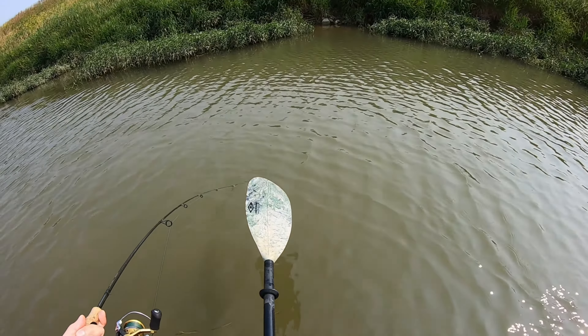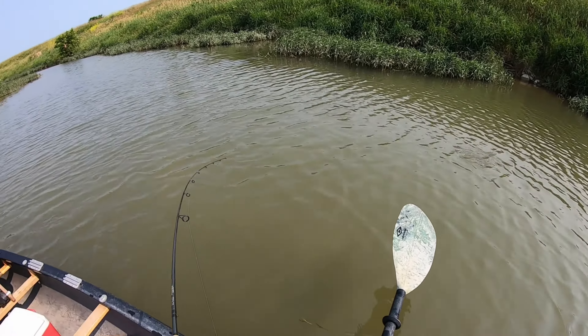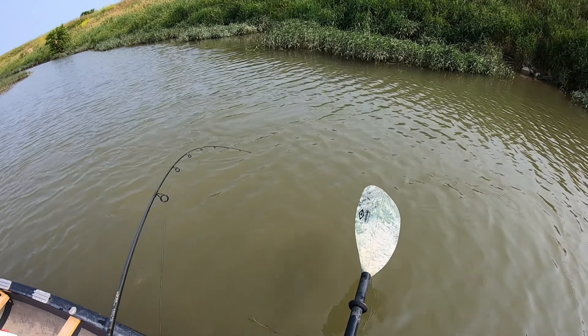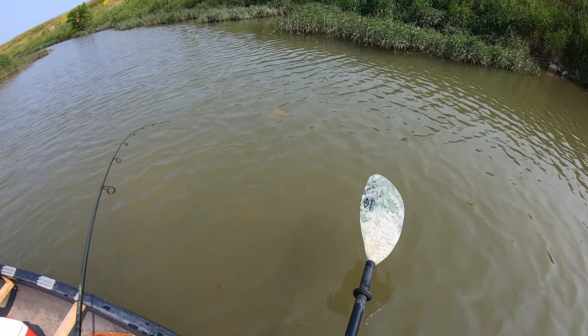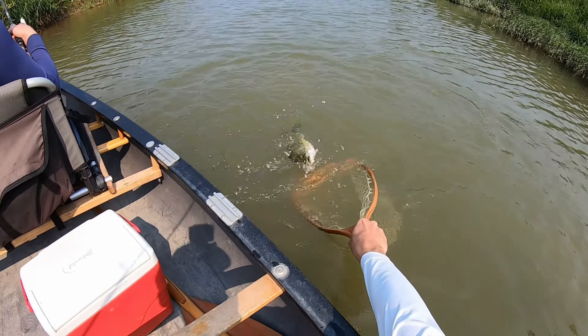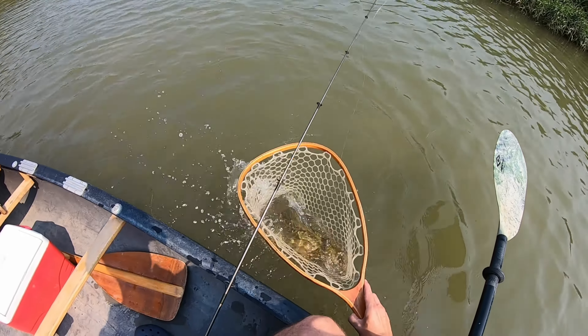Some of my favorite baits for summer smallmouth fishing: these paddle tail swimbaits are just excellent smallmouth lures. Over the course of the last four or five years I've been using these a ton — they work really, really good. One of my go-tos are these small squarebill crankbaits. This is always an excellent choice for smallmouth bass. You can tell how much this one has been used — it's missing a ton of paint. It's just an awesome lure; fish really seem to like it.